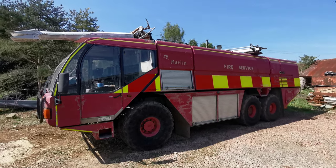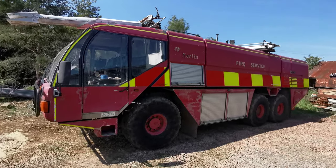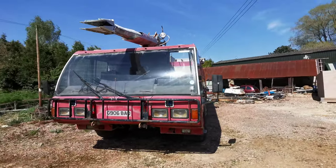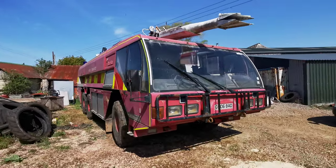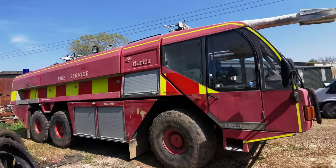Ladies and gentlemen, it's my pleasure to introduce to you the Fire Trucks Marlin. One of fewer than 10 Marlins ever built, this is the only Marlin built by Fire Trucks from Mitchell Dean. After that, they were all built by Herbowton Engineering.